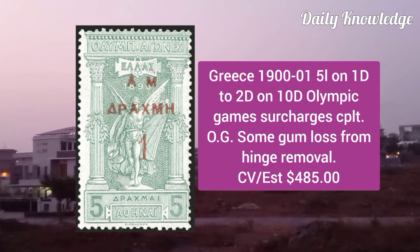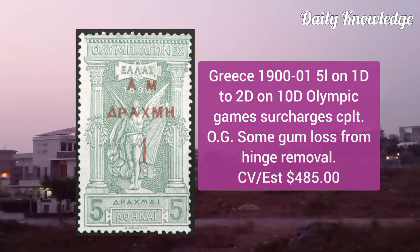Greece 1905, 1L on 1T to 2D on 10T Olympic Games surcharges complete, original gum.